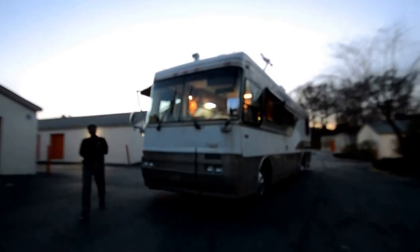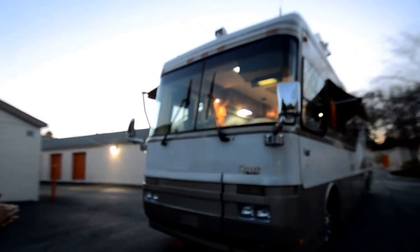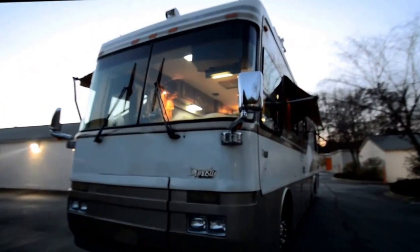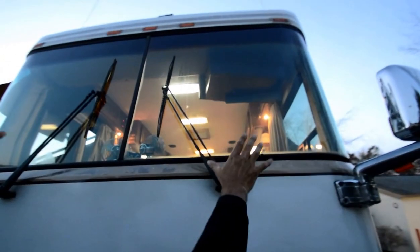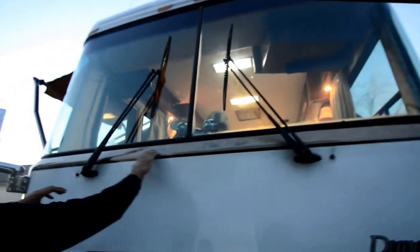Welcome to this YouTube video for this 1996 old school Monaco Dynasty — in really, really good shape for a '96 model. It is a used motorhome; a '96 makes it 20 years old. It's got a diesel generator, as you can hear running right now. Both windshields are free from any damage that I can see — no star cracks, just some dirt and oily marks.